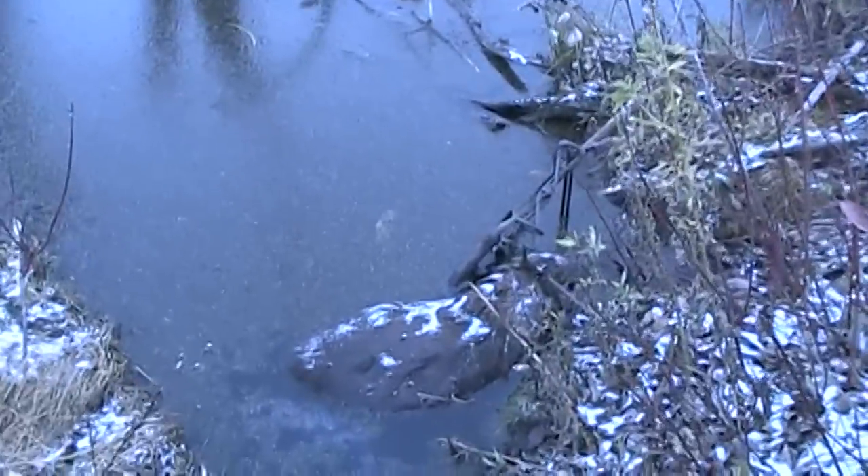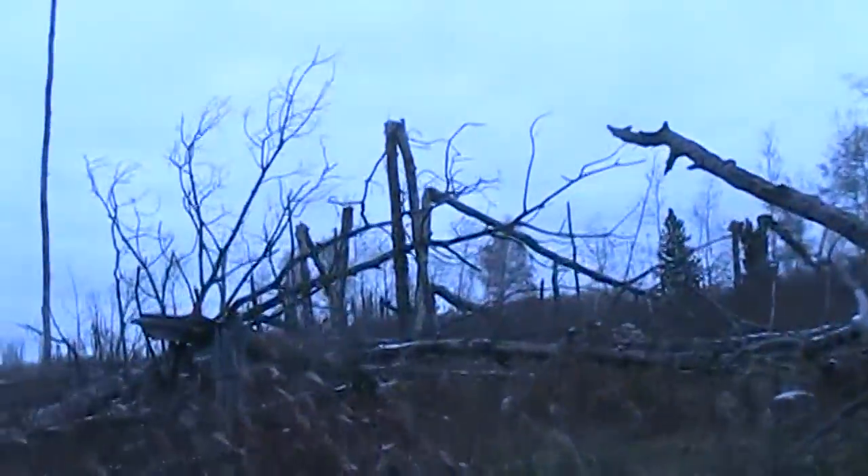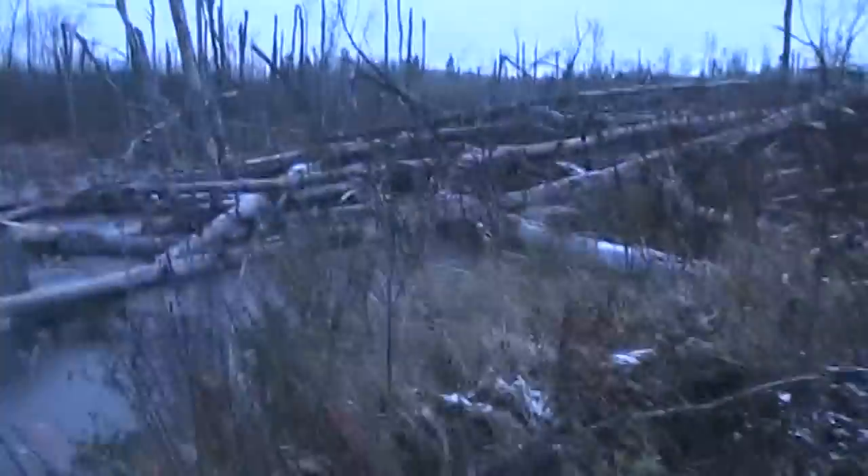We're at the second trap on that little pond — the first one wasn't touched again, like last time. This is the one that was sprung. Big beaver! We'll get him out of the trap, drag him over here, and then go reset this one. I'll check them with the two and start skinning.